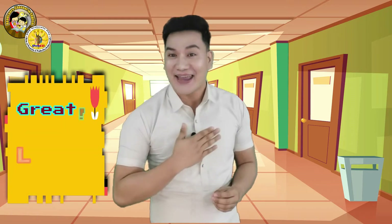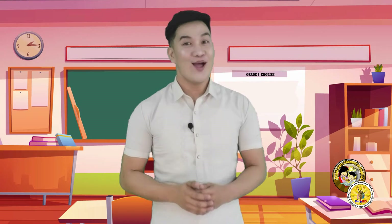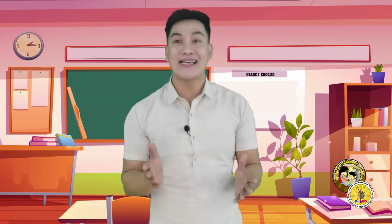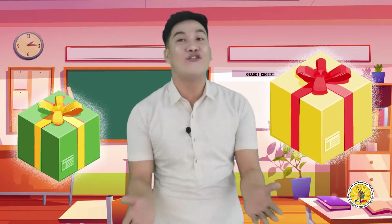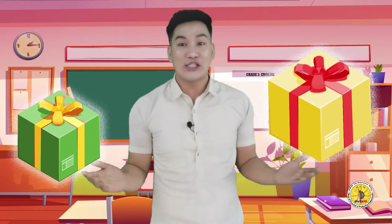Are you now excited as I am? Great, let's start! Alright kids, I want you to focus and listen very well because I have presents for all of you. Can you see these beautiful boxes here? Yes, they are for you.